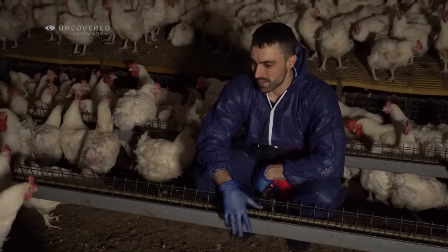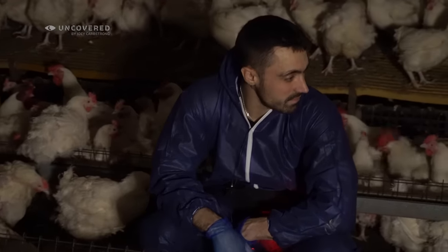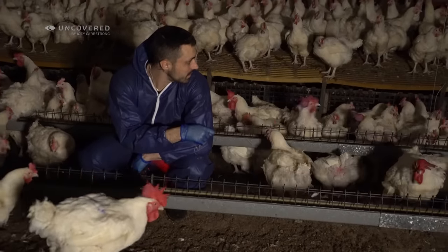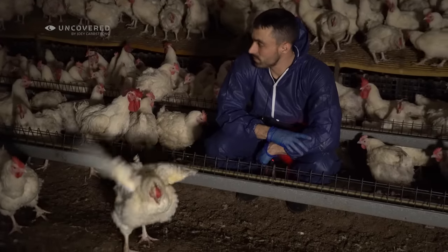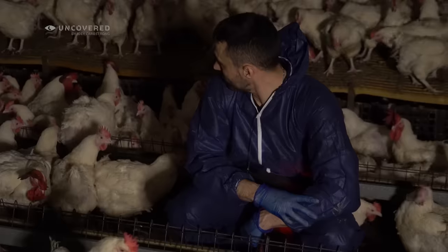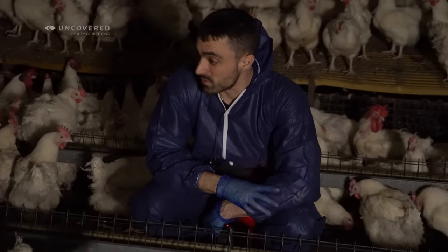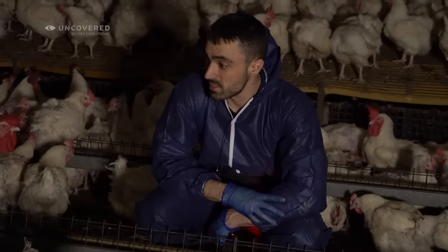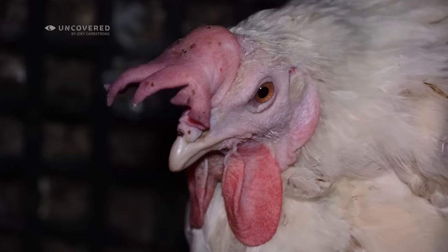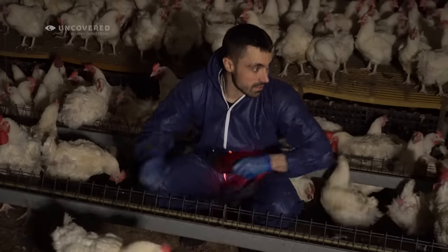There are 800 roosters in here, all trying to be the alpha rooster — just fighting, attacking the smaller birds, pecking and scratching each other. See this? He just attacked this hen here. I can't believe we do this to these animals just for chicken burgers. It's sickening in here. They don't deserve it, these animals.